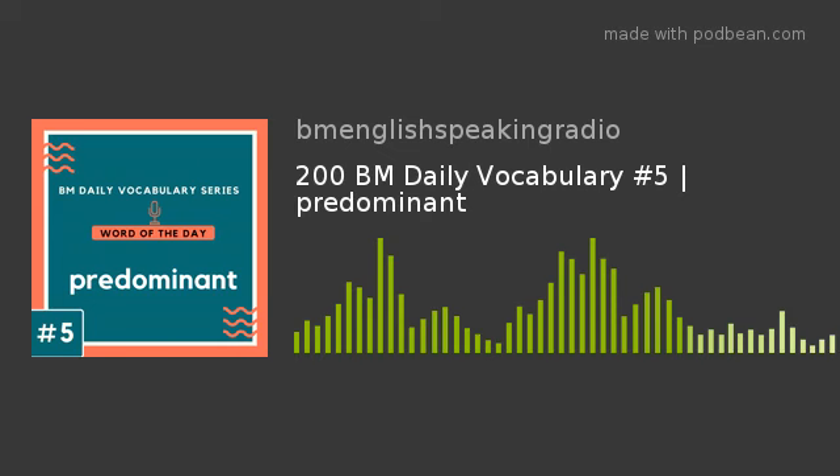Would you like to know what it means? It means more important, powerful, successful or noticeable than others. With BM English Speaking Radio Channel's BM English Word of the Day, learn one new word every day and impress the world.